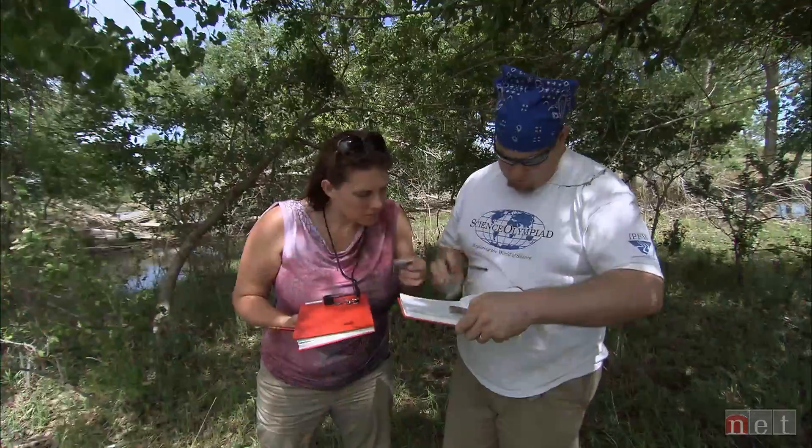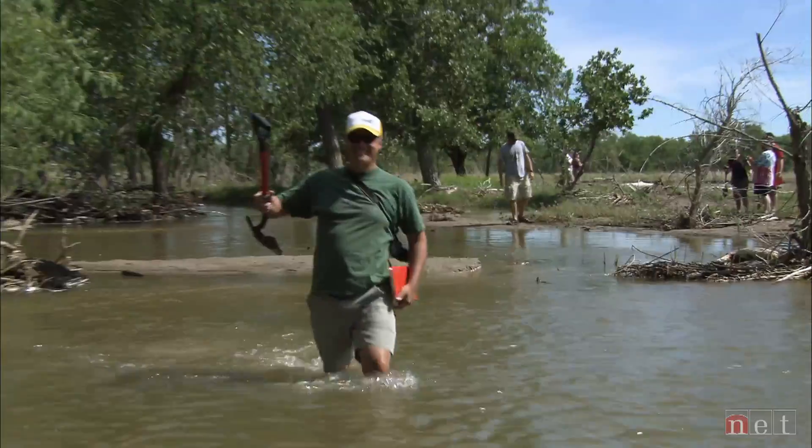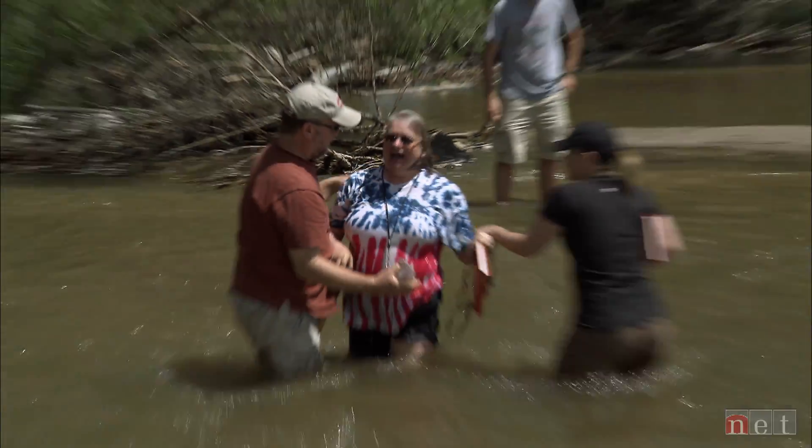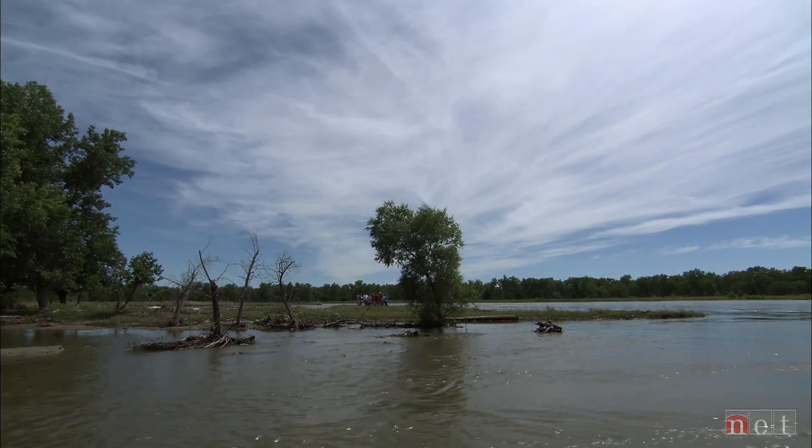They're also meeting each other — they're learning a lot about each other. We're really building up a fundamental set of knowledge about how rivers work. It's a very basic principle that water moves sediment.